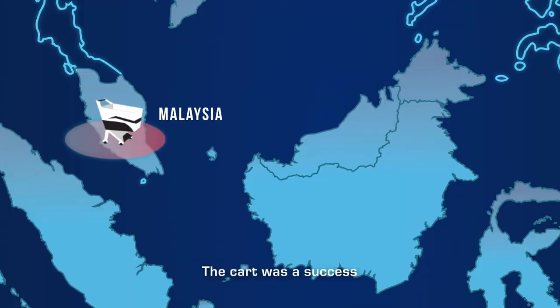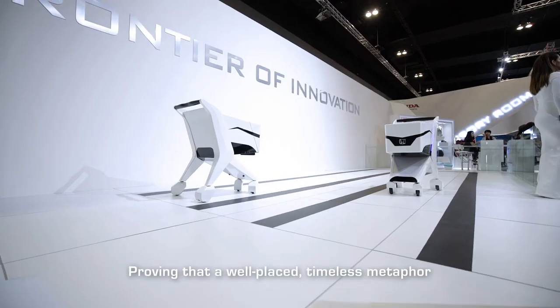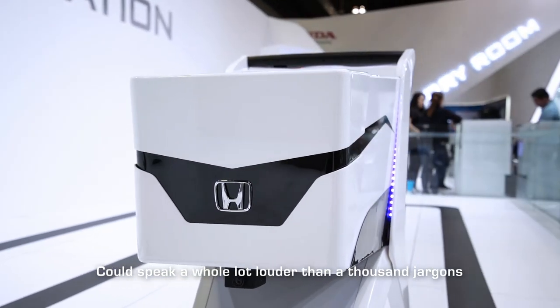The cart was a success, and there were plans to bring it to regional markets — proving that a well-placed, timeless metaphor could speak a whole lot louder than a thousand jargons.